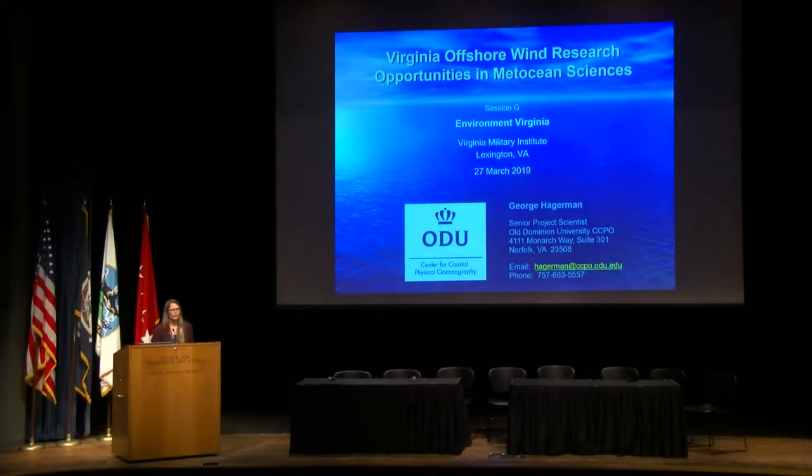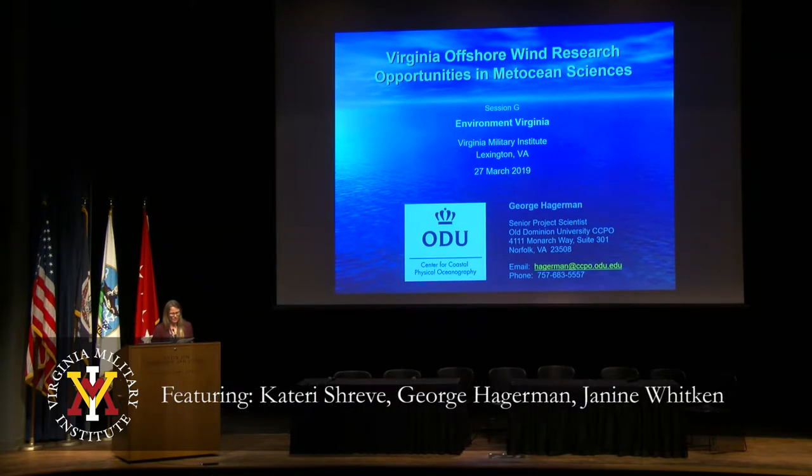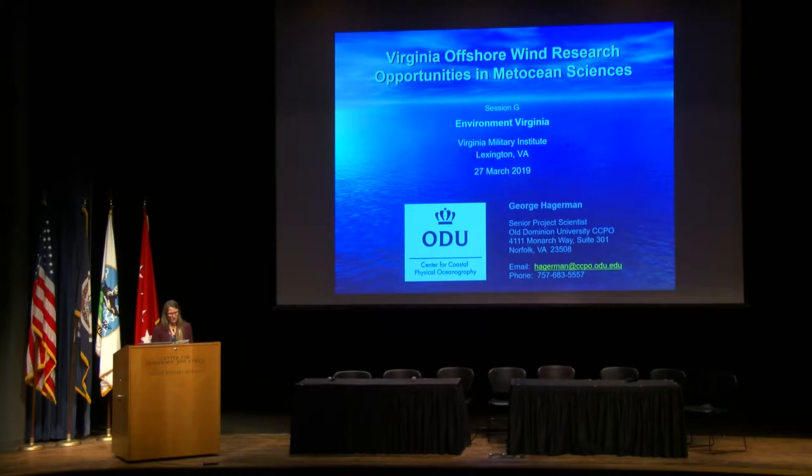Hello everyone. Thank you for coming out to session G where we will be discussing offshore wind and we have two very exciting presentations coming up for you. The first one will be by George Hagerman. He's the senior project scientist at the Center for Coastal Physical Oceanography at Old Dominion University. His presentation will be on Virginia offshore wind research opportunities in met-ocean and environmental science.